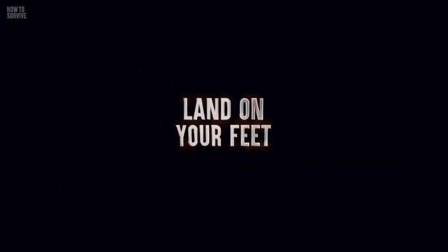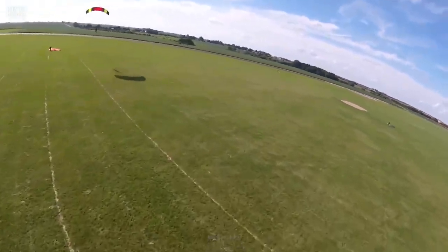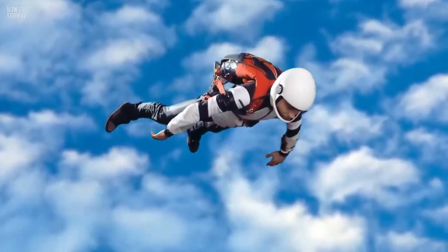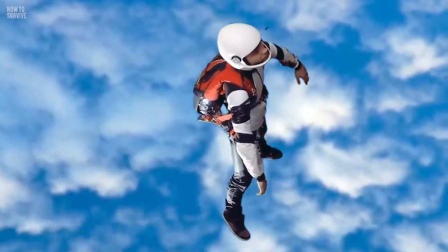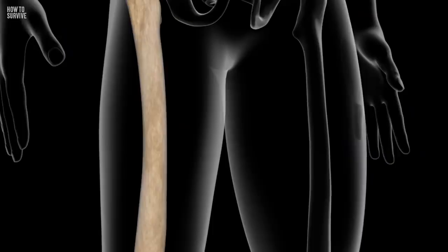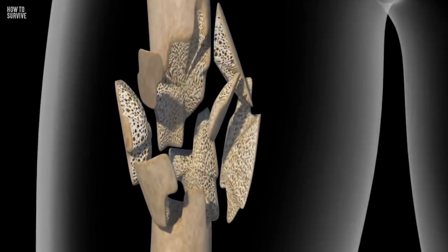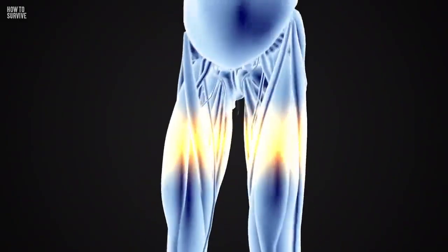Step 4: Land on your feet. You've chosen your target landing spot, and now you're going to hit it. The best way to do this would be to point your toes toward the ground and land on the balls of your feet. It will be painful, but the idea is that your body will have more time to slow down if you land feet first. The long bones in your legs will absorb a large amount of the impact energy before they fracture. Essentially, you'll be sacrificing your legs to protect the rest of your body.